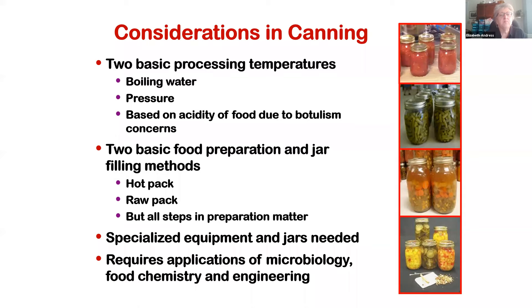Unlike some other methods of food preservation, canning does require some specialized equipment — jars and utensils — so there is some initial investment. Canning as a method of preservation also requires applications of microbiology, food chemistry, and engineering. People need to recognize that this is a science and not just a creative culinary activity.